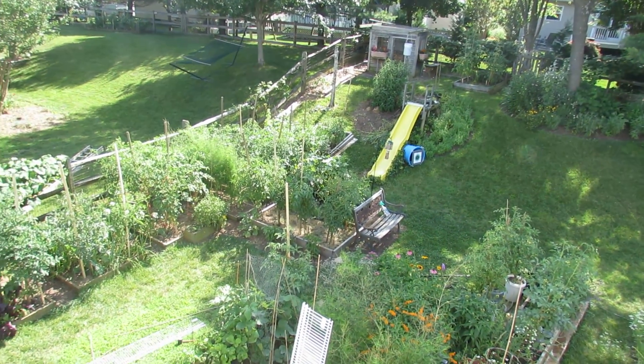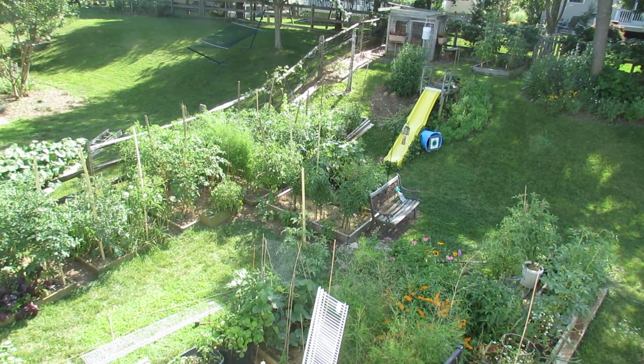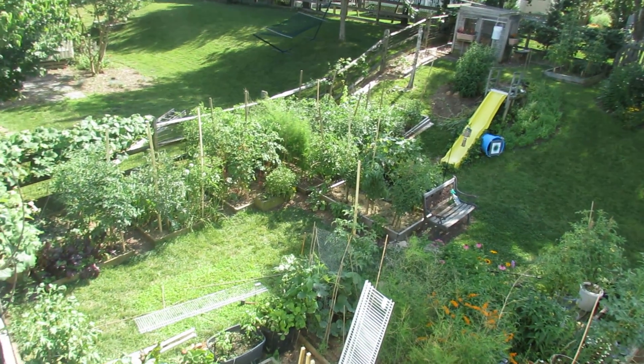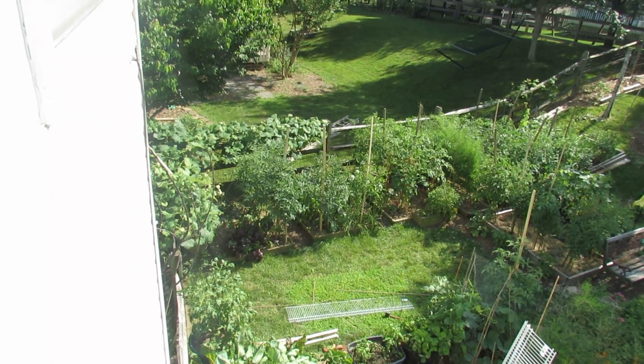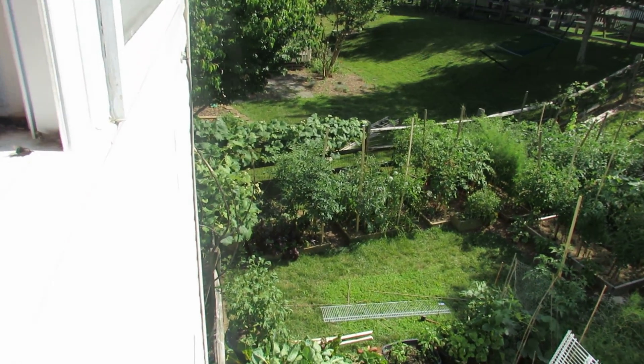Coming back down you can see more tomatoes, peppers, eggplant. Right by the bird feeder are my cucumbers and more tomatoes. On the far side of the fence is a grapevine — that's a concord grape.